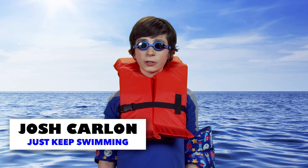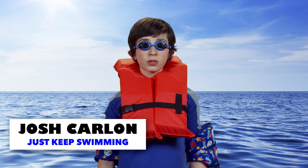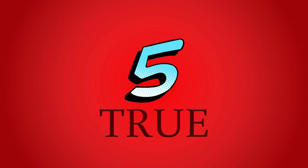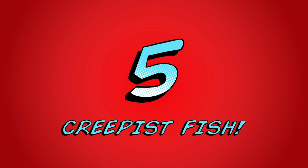Okay guys, if something seems a little fishy about today's episode, it's because we're bringing you five crazy, cool, epic, awesome, funny, weird, wild, unexpected, true facts about the creepiest fish in the sea.